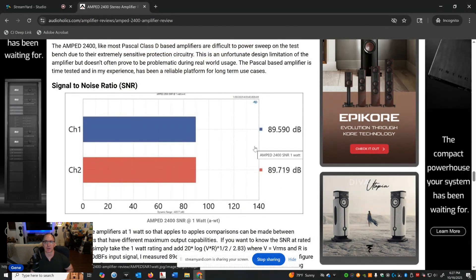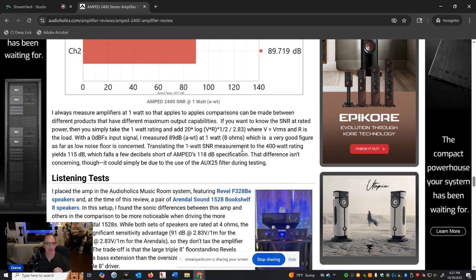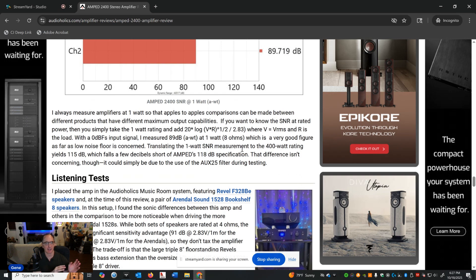For signal-to-noise ratio, I always look at 1 watt because that's where the amplifier spends most of its time and it allows apples-to-apples comparison across brands and topologies. This is actually a clean, noise-free amplifier — about 89 dB, just shy of 90 dB at 1 watt. Translating to full power of 400 watts, it should be close to 118 dB, which is what Amped specs. I calculate about 115 dB, so it's 2 or 3 dB off. It's possible they used the unbalanced connections and got a better SNR, since balanced connections are not an improvement on this amplifier.